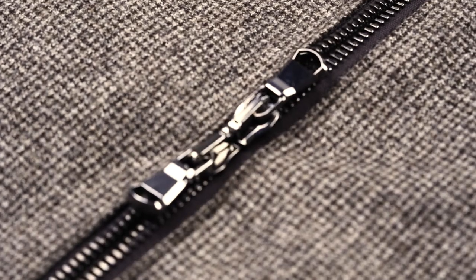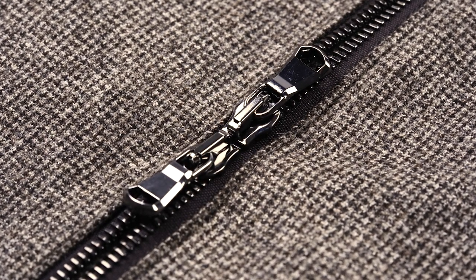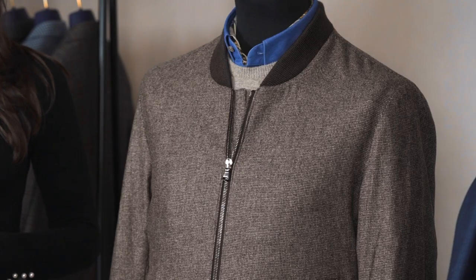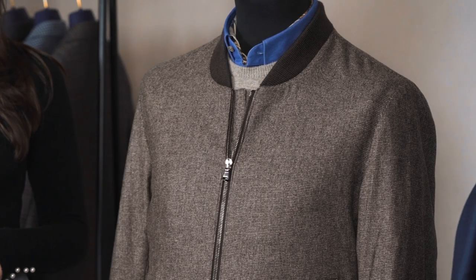And talk me through the advantage of having the double zips. Yeah, the second zip here — I'm referring to the lower one — means if you're sitting down you can zip it up a little bit so the jacket doesn't ride up. It's much more comfortable for prolonged seating, whether it's sitting in a plane or a sports car.